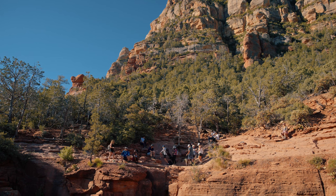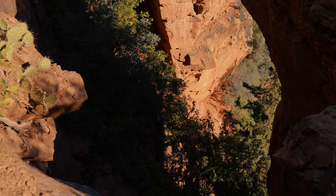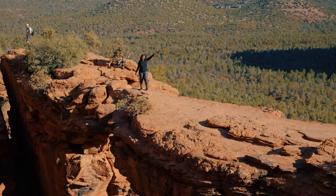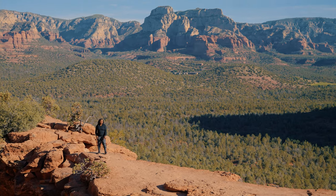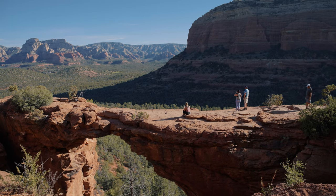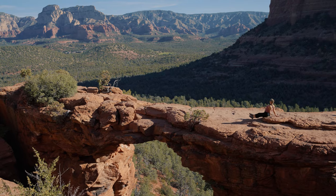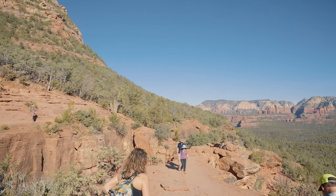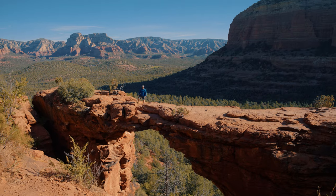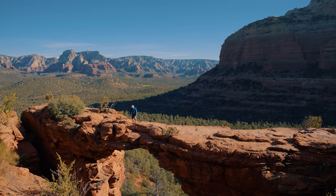If you're here early, the line to get your photo taken on the bridge shouldn't be too bad. If you're arriving later in the day, expect to wait a while — or don't get your picture taken, I suppose. Everyone wants that classic photo of themselves standing on the bridge. Maybe I'm just bitter because on this particular outing I did this hike solo, so there was no one to take my picture. Feel free to take a break and just take in the views for a while — it really is one of the more scenic spots in Sedona, despite the crowds and popularity.